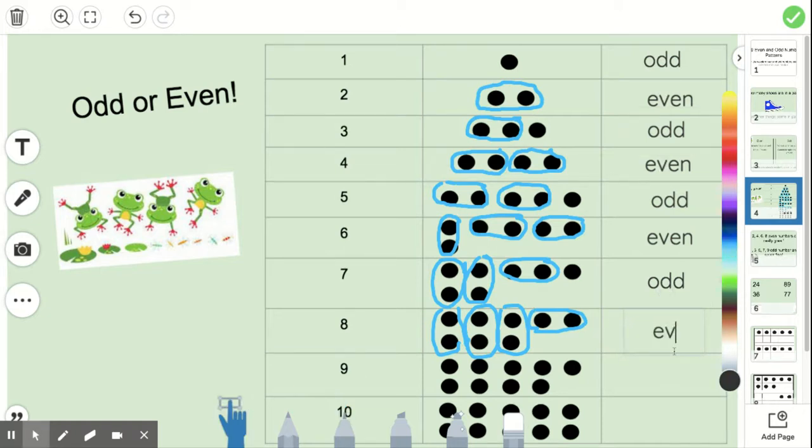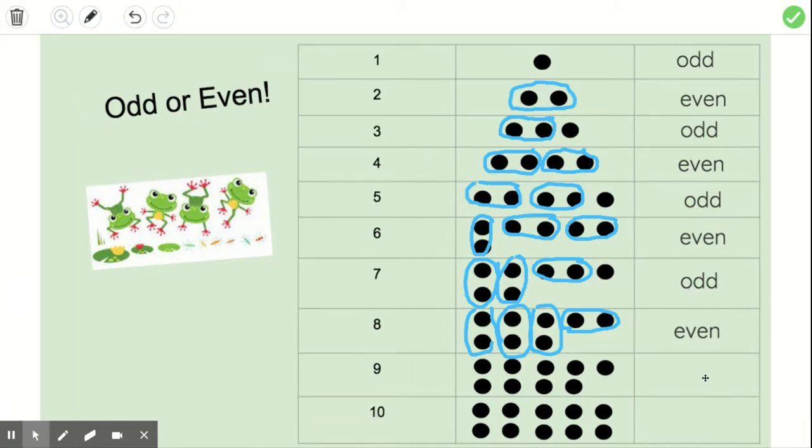Instead of me circling these pairs, can you tell me: is nine going to be odd or even? It's going to be odd. Two, two, two, two — one by itself. It's odd. What about the number ten? Is it going to be odd or even? Two, two, two, two, two. There's no one left out, so it's going to be even.